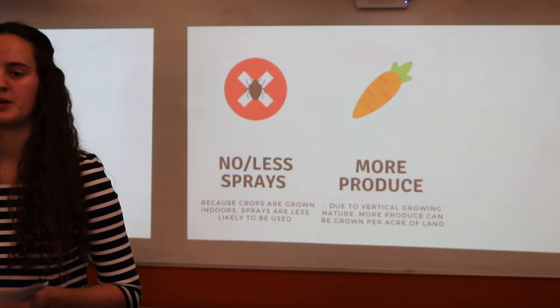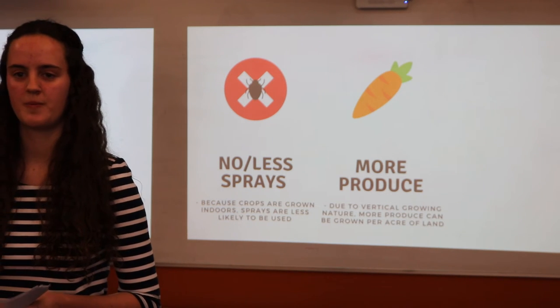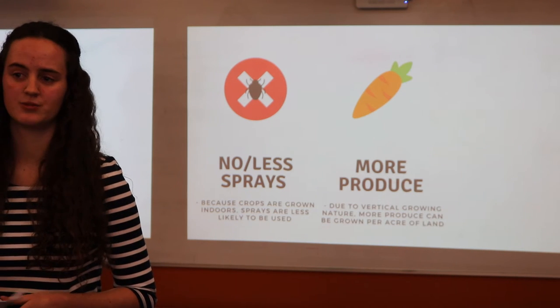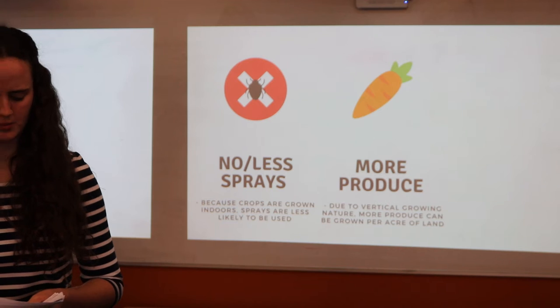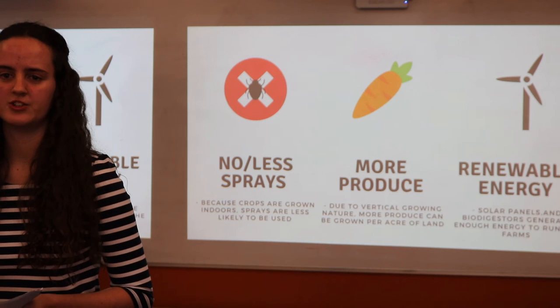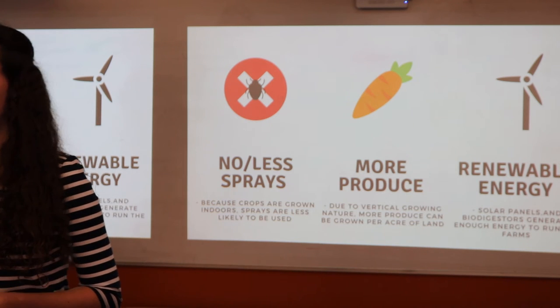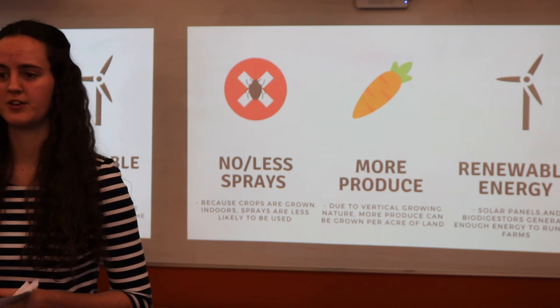Now, vertical farming may seem like a waste of energy — why grow produce indoors when you can grow it for practically free outdoors? But vertical farms are known to make up their consumed energy using renewable energy sources such as solar panels, wind turbines, or biodigesters.